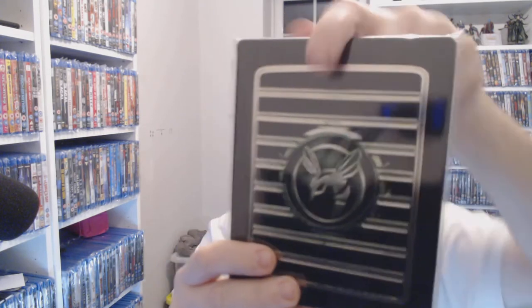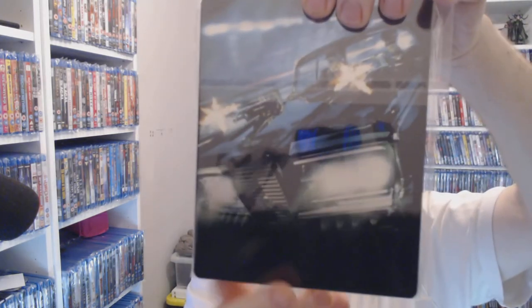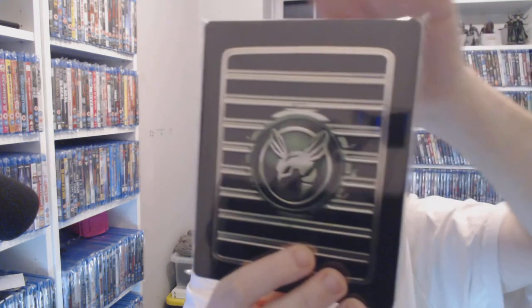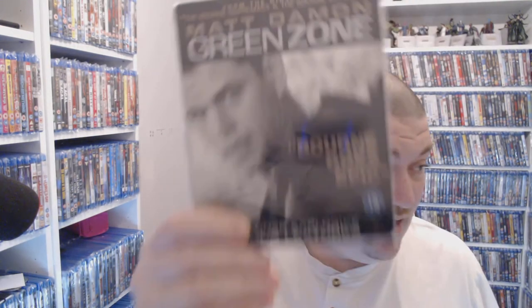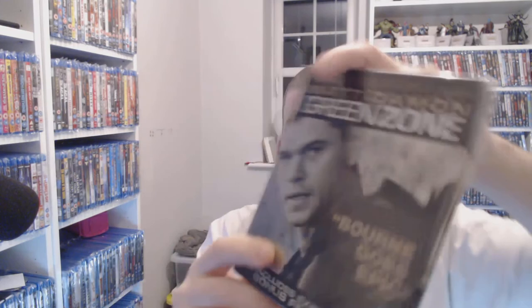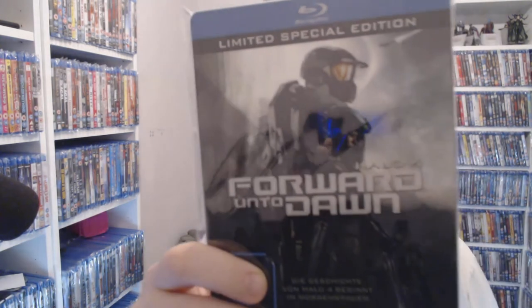Next, Green Hornet — I have a history with this steelbook. I must have gone into five different CEX stores after checking stock online and every time I went in it was absolutely smashed to bits. But I managed to pick one up. You can get it for three pounds at CEX right now — well worth it. I actually like that film, a lot of people don't. Another cheapy — Green Zone, another Matt Damon — but for a pound, why wouldn't you get it as a steelbook? I actually like that film.